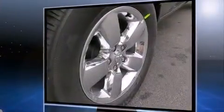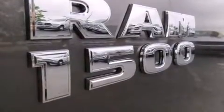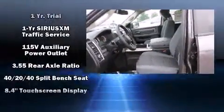Top features include front bucket seats, a leather steering wheel, a rear step bumper, front fog lights, a trailer hitch, and one-touch window functionality.